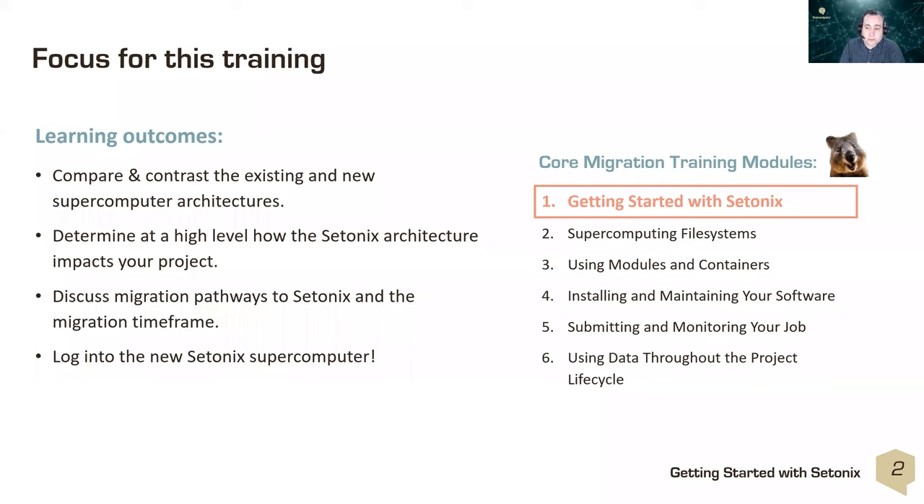Module two will look at the supercomputing file systems and how to transfer your files from existing infrastructure to the new Setonix system. Module three covers software available on the system provided by HPE and Pawsey staff. Module four covers installing your own software, module five covers setting up job scripts, and module six covers managing data through the life cycle of your computational work using Acacia object storage.